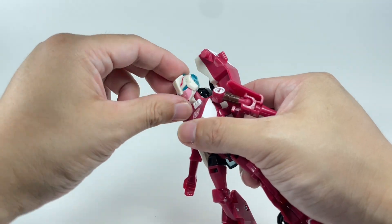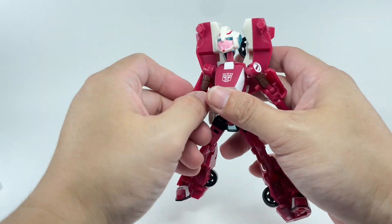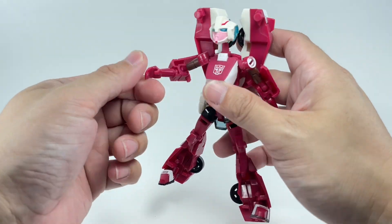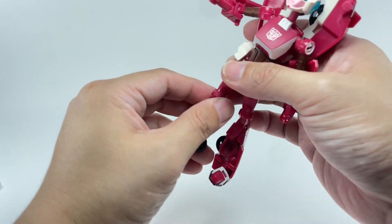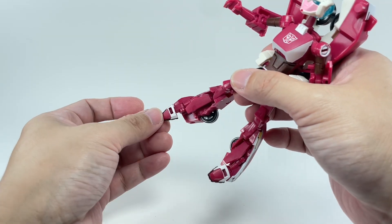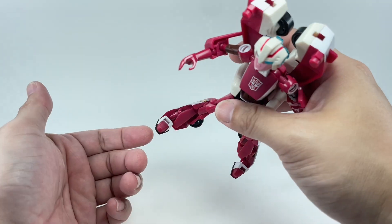Articulation for the figure: she's got a ball-jointed neck with lots of range of motion. She's got a waist swivel, mostly because of transformation. She's got ball-jointed shoulders and also a hinge because of transformation. Ball-jointed elbows, and a forearm swivel instead of a wrist swivel. The hips are on ball joints with a thigh swivel. You've got a hinge knee, and there's another hinge because of transformation. The feet can point down, up a little bit, and she has a rocker toe tilt.